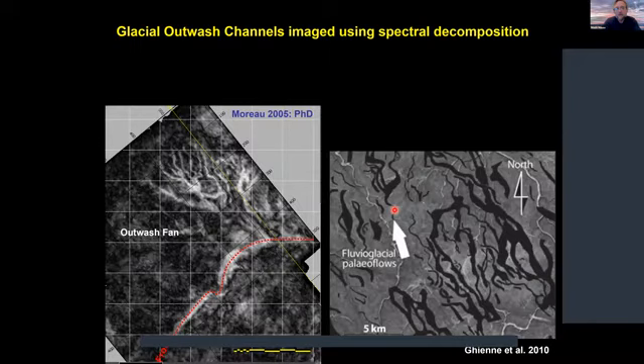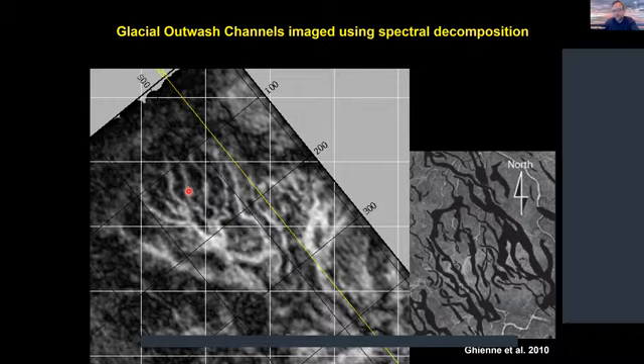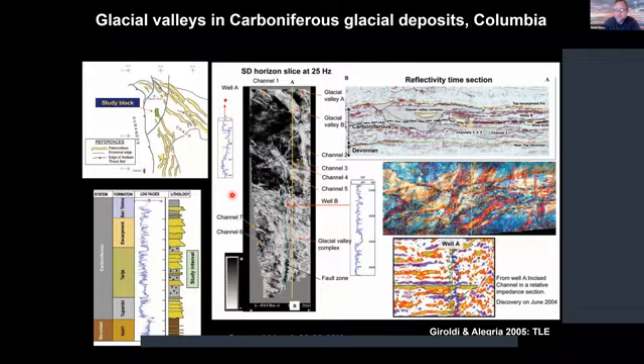You can also look at glacial outwash channels and meltwater channels back in the Ordovician in North Africa, where Shulyam Muo, who worked with us on the Southern North Sea Delta, mapped a beautiful outwash fan using 3D seismic from North Africa — really quite astounding considering the very high velocities and the ancient heritage of these features. So it's really amazing how far back in time one can use 3D seismic to unravel what's been going on. Glacial valleys also exist in the Carboniferous in places like Colombia.